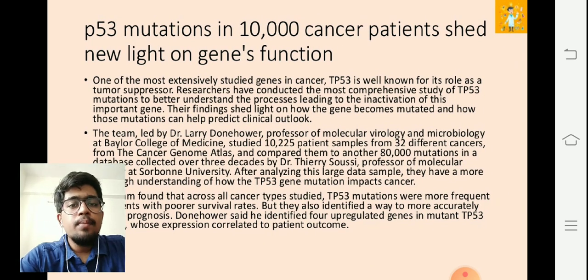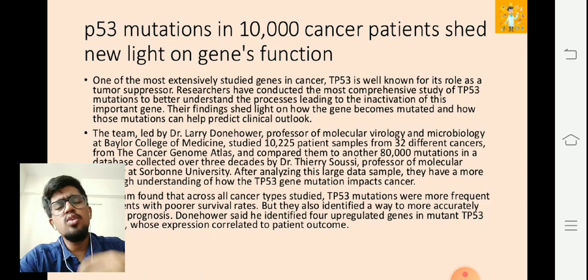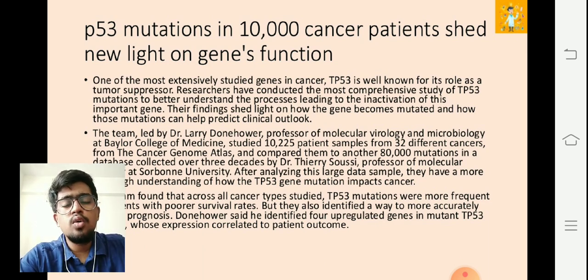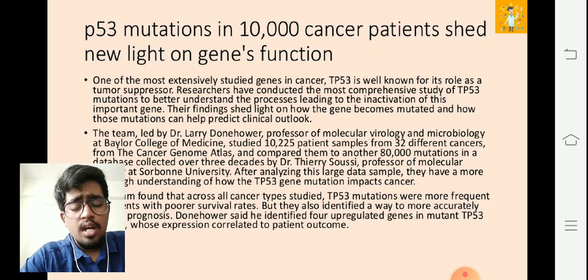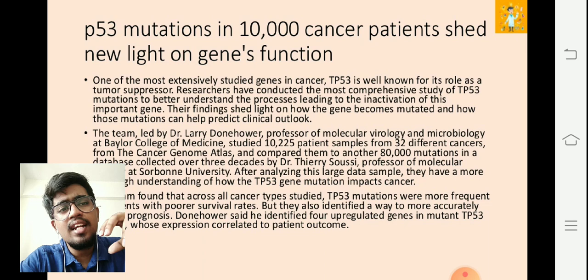The first study: 'p53 mutations in 10,000 cancer patients shed new light on gene function.' One of the most extensively studied genes in cancer is p53, also known as TP53, well known for its role as a tumor suppressor. Researchers have conducted many comprehensive studies on these p53 mutations to better understand the processes leading to the inactivation of this important gene — how it gets reversed to actually cause cancer.